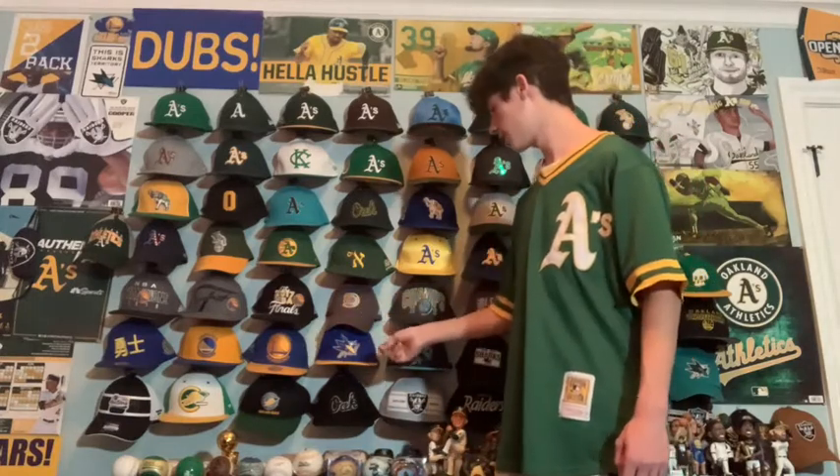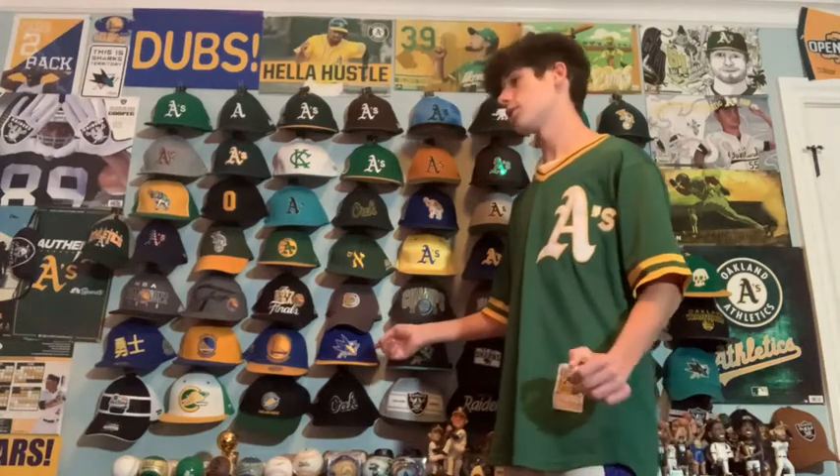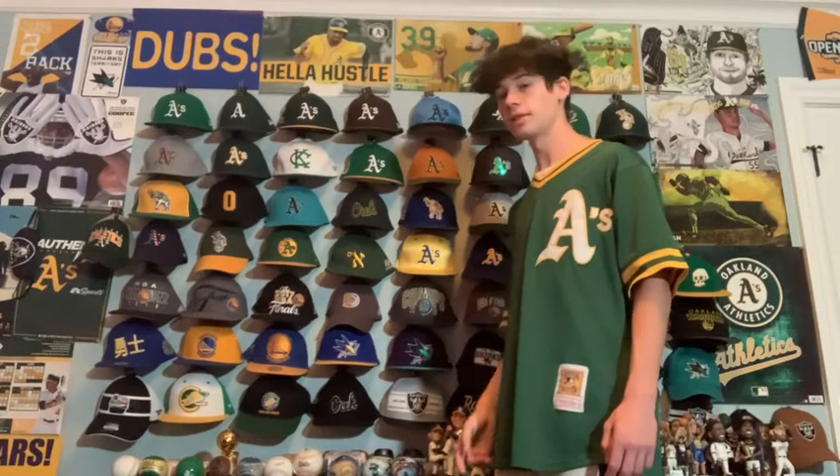Moving on to the Sharks — I put this one next to the Warriors hat because they're similar. This is a Sharks hat in Warriors colors. They collaborated for some sort of specialty night, which is why it's in those colors.